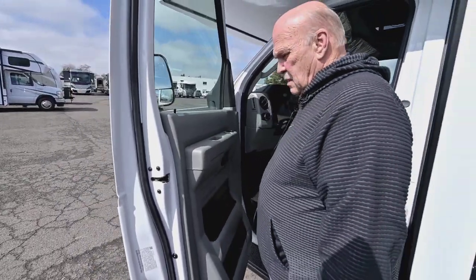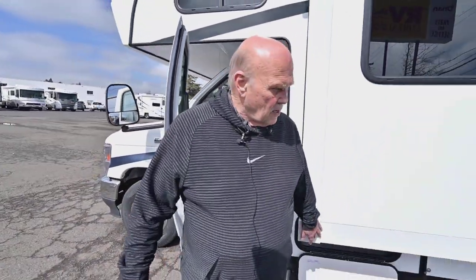The seats are real comfortable. Like all new cars today, everything is power, with plenty of places to put things and be real comfortable to drive around with your family.